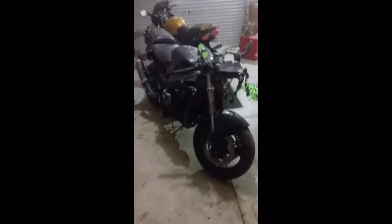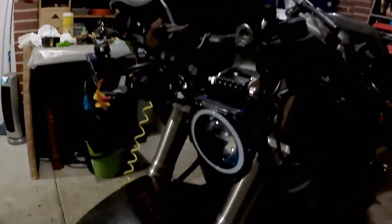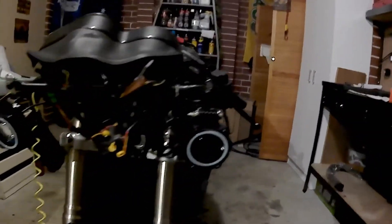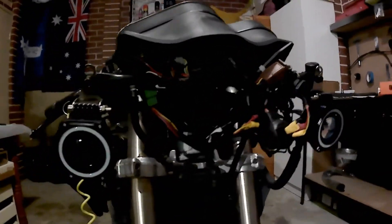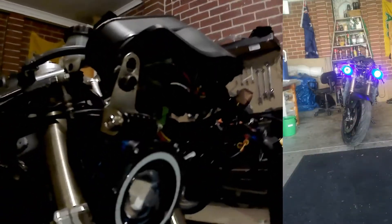The plan is to do some sort of a streetfighter conversion. The lights here are just bolted on to see what they look like. I need to add another set as these aren't bright enough to be high beams, but the halos look pretty cool as you can see in the picture.